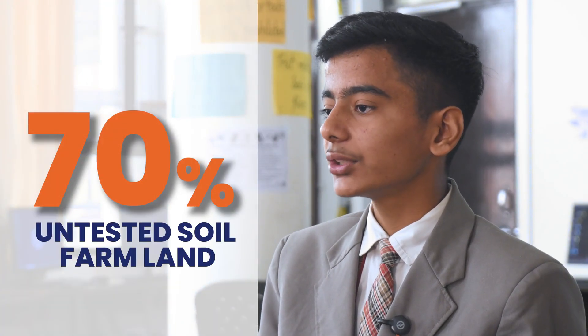Namaskar everyone, myself Devrit Bhurya and I'm Mohit Khichad from your international school Sikha. Now let's understand the problem faced by millions of farmers of India and worldwide. More than 70% of India's farmland is never soil tested, because of this farmers don't know the true condition of their soil.